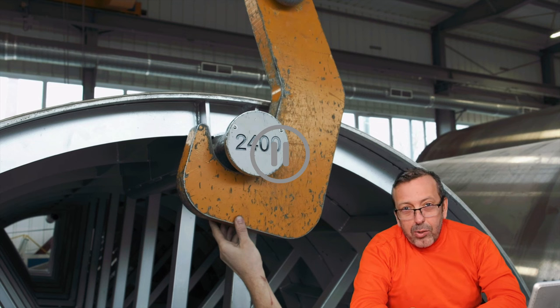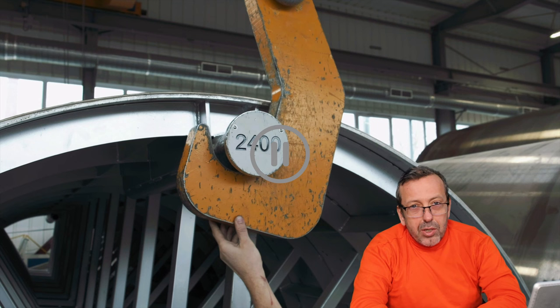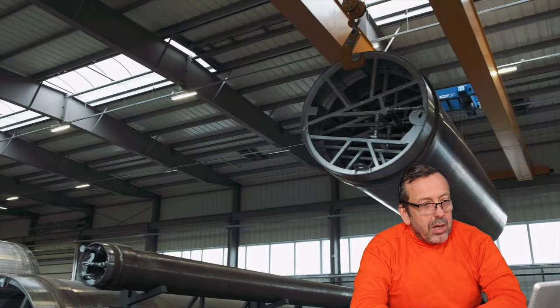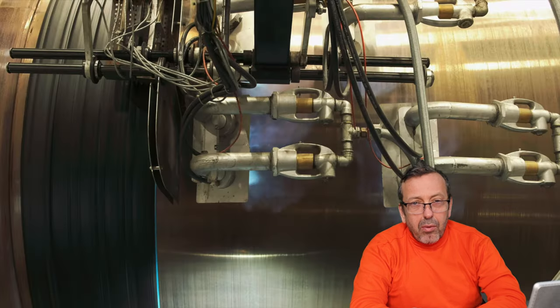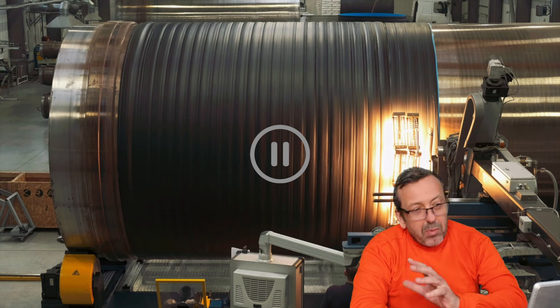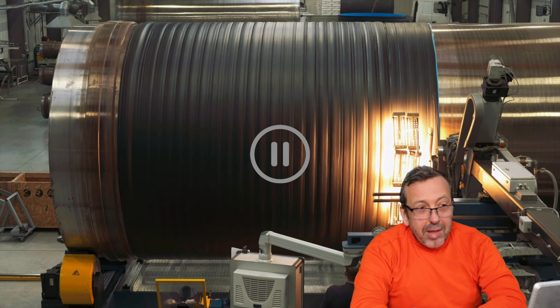Now they are going back to pipe production. At this moment they are loading the machine with a mandrel 2400, so it seems they want to produce a tank. This is a 2400 millimeter mandrel and they are producing a solid wall pipe instead of a profiled wall, which confirms the main application will be a standing storage tank.